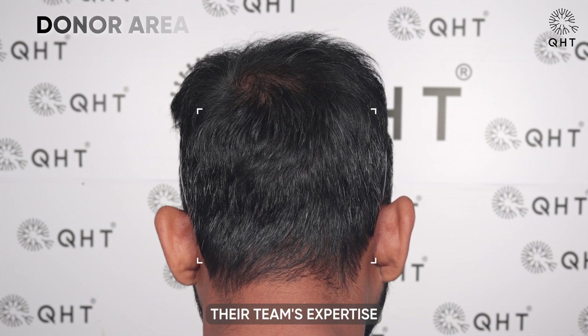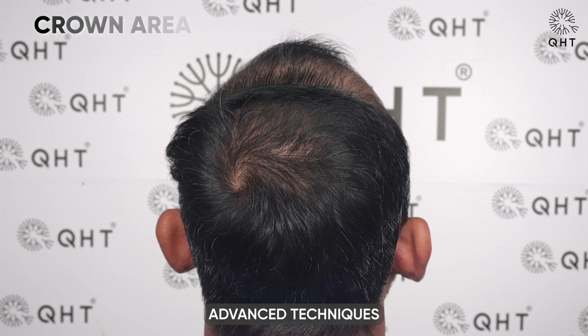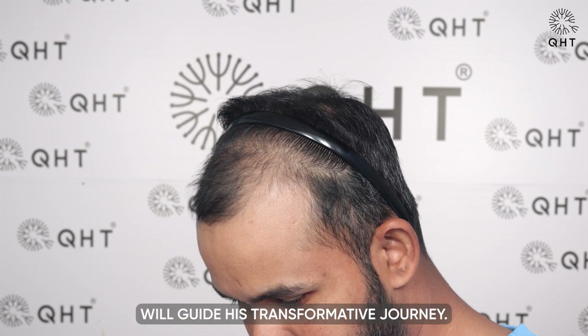Their team's expertise in delivering natural, undetectable hair restoration through personalized, advanced techniques will guide his transformative journey.